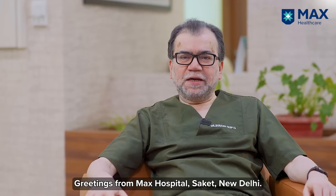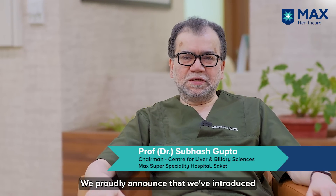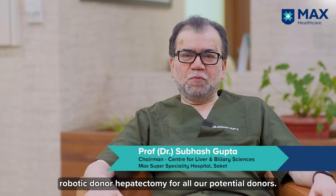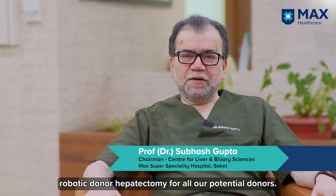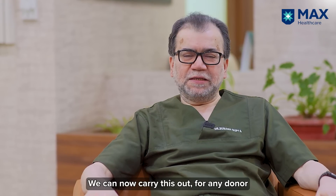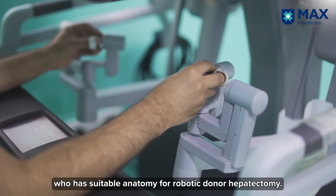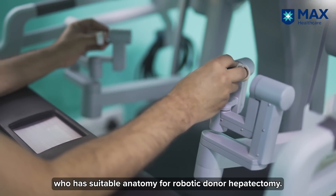Greetings from Max Sarketh Hospital, New Delhi. We proudly announce that we've introduced robotic donor hepatectomy for all our potential donors, and we should be able to carry this out in any donor who has a suitable anatomy for robotic donor hepatectomy.